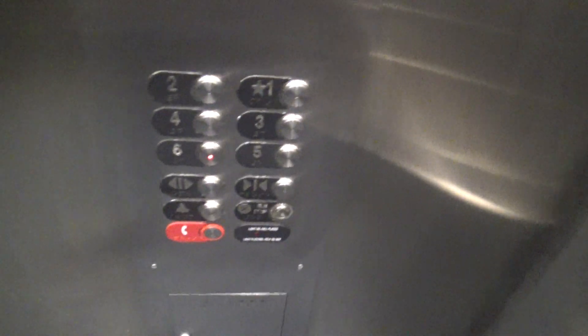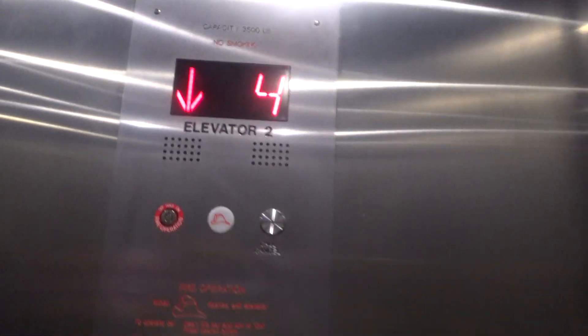There are your fixtures. Series M2 Vandal Resistant. Hands-free ADA code by its own. It's regular Series M2. Capacity drive 2500 pounds. These used to be Schindlers.